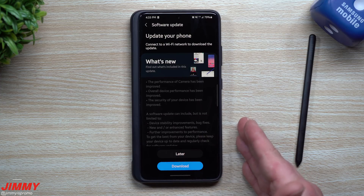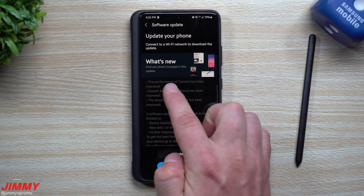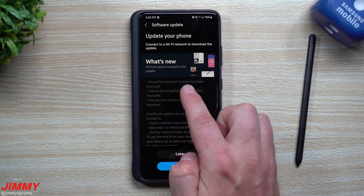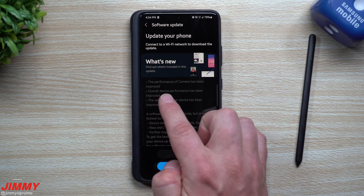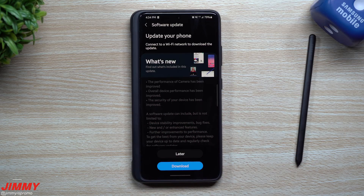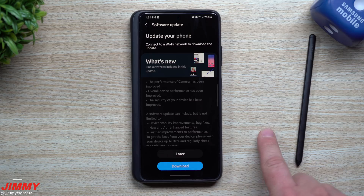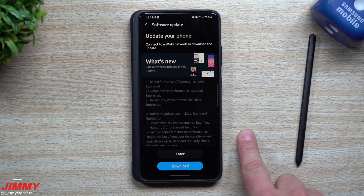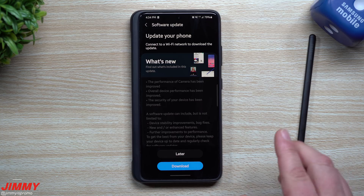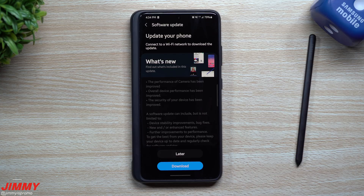The reason I've been waiting for this update is because it's a little bit more than just a normal security update. It does bring a performance boost and an upgraded camera version, as well as overall device performance improvements and improved device security. Really, what this one is bringing is the ability inside of portrait mode to use the regular normal camera sensor instead of only having wide and telephoto for portrait shots.